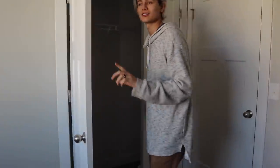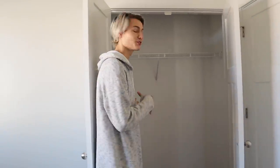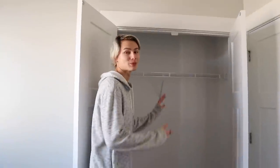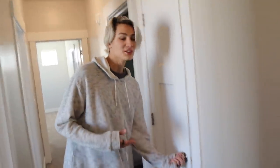One of the biggest things is our master closet. We won't have to use it just for clothes like in our past house — we can use it for studio equipment, because before we had to put clothes in every closet.